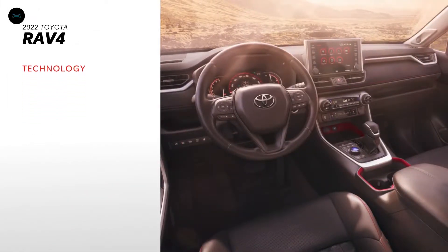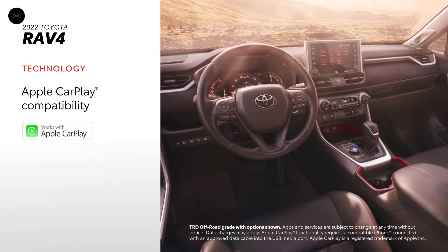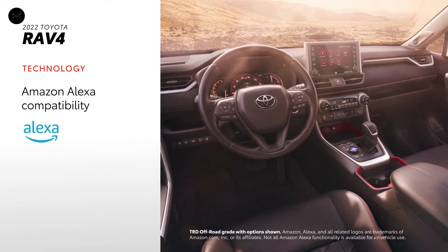RAV4's audio multimedia system includes standard compatibility for Apple CarPlay, which connects drivers to Apple Music, Maps, Messages, and other favorite apps from your iPhone. In addition, Android Auto compatibility makes it easy to stay connected to Android devices, while Amazon Alexa connectivity keeps Amazon's voice service just a question away.